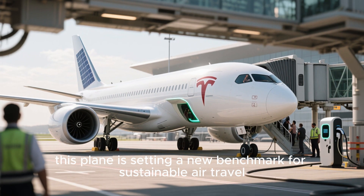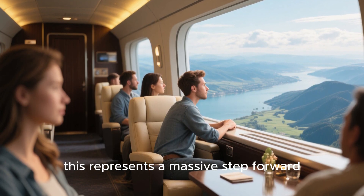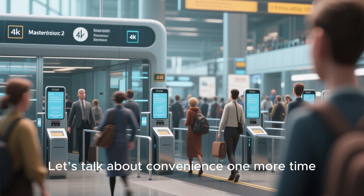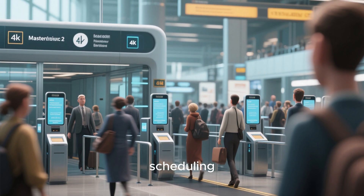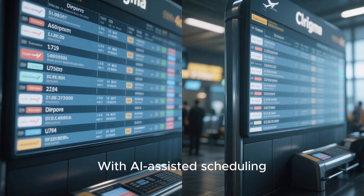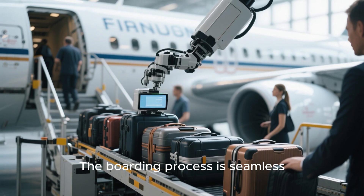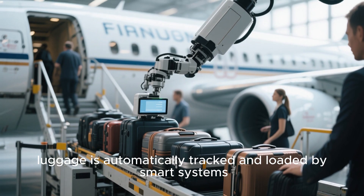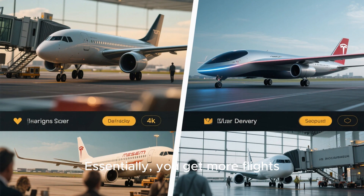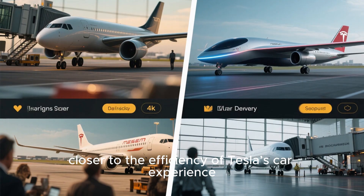Coupled with solar recharge capability and Tesla's eco-friendly materials, this plane is setting a new benchmark for sustainable air travel. For eco-conscious travelers, this represents a massive step forward — traveling in comfort and luxury without harming the planet. Tesla has also revolutionized boarding, scheduling, and air traffic management. With AI-assisted scheduling, flights can depart one after another with minimal delays. Luggage is automatically tracked and loaded by smart systems, and energy-efficient taxiing reduces unnecessary power usage.